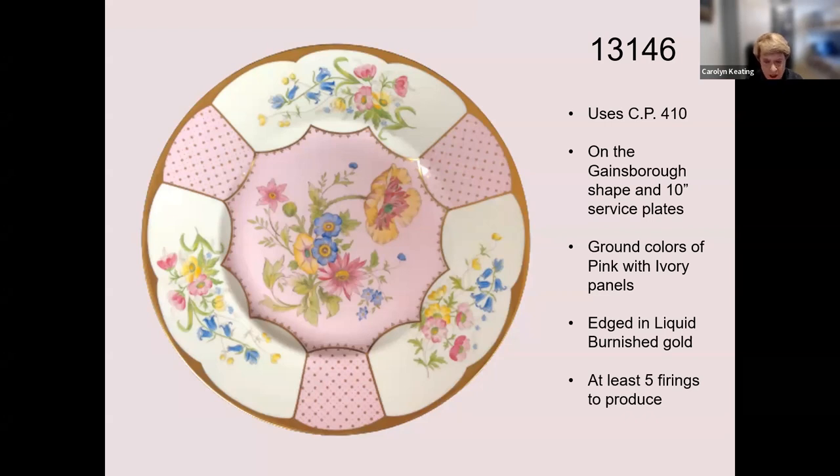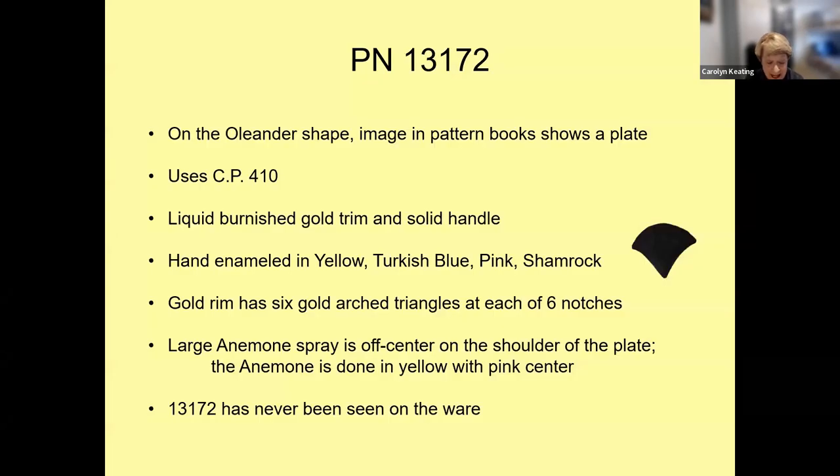Pattern 13146 was put onto service plates and the Gainsborough shape — wouldn't a full tea service be grand? The next use of CP410 was pattern 13172 on the Oleander shape. The anemone spray is on the shoulder of the plate, and the gold trim and solid handle were of liquid burnished gold — Shelley's finest gold. It was hand-enameled in yellow, Turkish blue, pink, and shamrock.